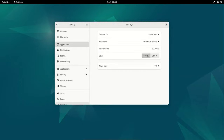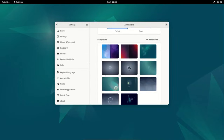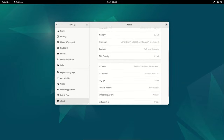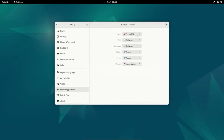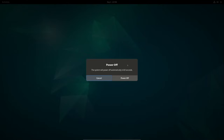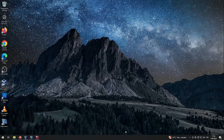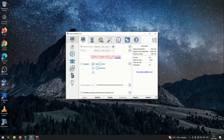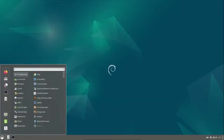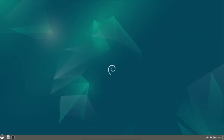12.9 just brings them together in one place. However, if you are doing a fresh install, this is the version to download and set up. Powered by Linux kernel 6.1 LTS, Debian 12.9 fixes various issues in the distro's stable branch.